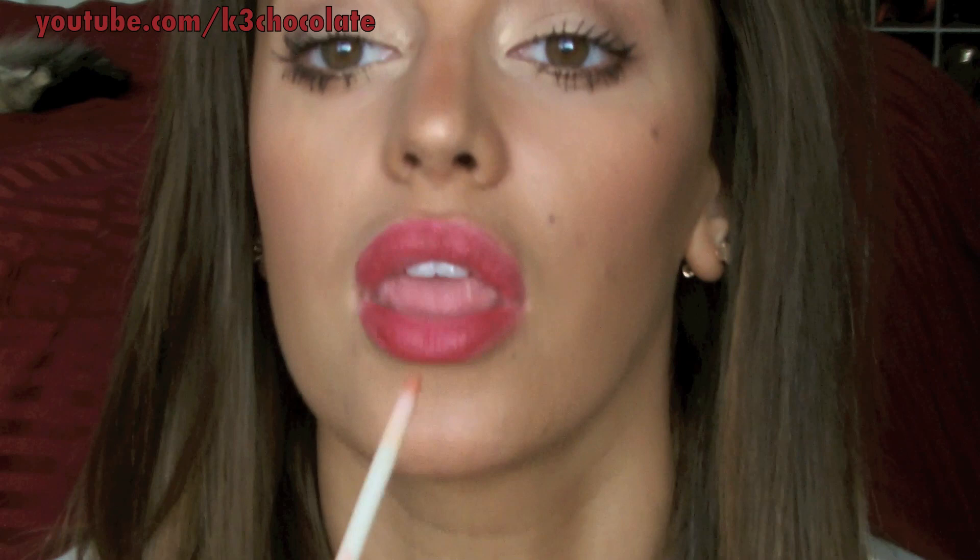For the lips, I'm taking this really pigmented red lip gloss and just applying a little bit because it's so pigmented. I'm blending it out with my finger. You can also blot it if it's too much. To add shine back, I'm just applying a clear lip gloss on top.